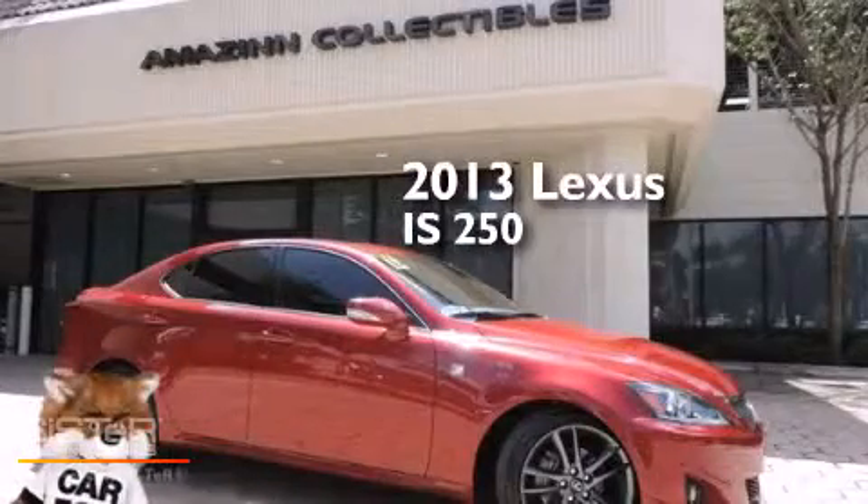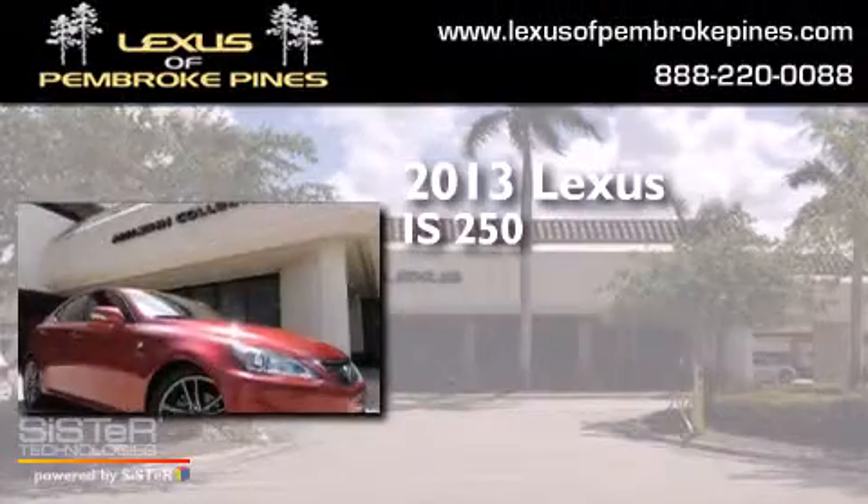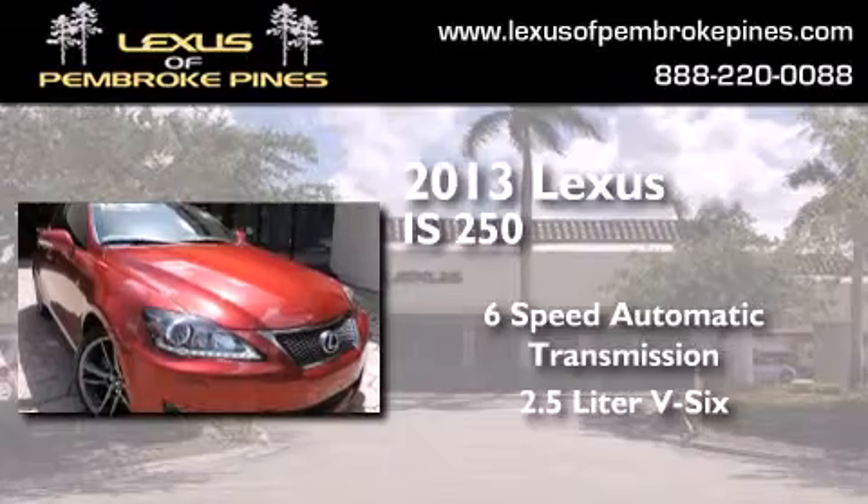This is a 2013 Lexus IS 250. This car has a 6-speed automatic transmission and a 2.5 liter V6.